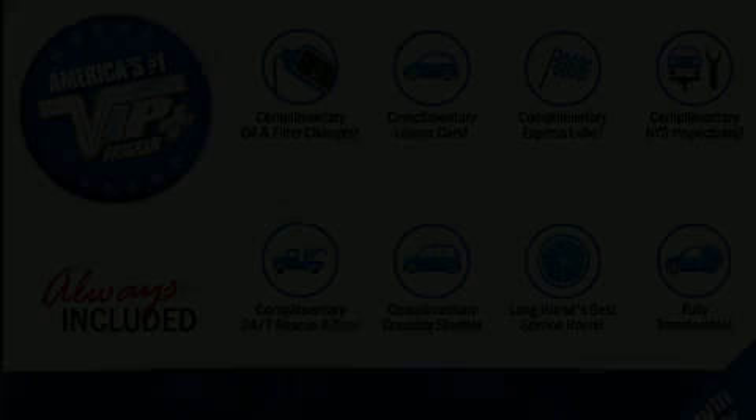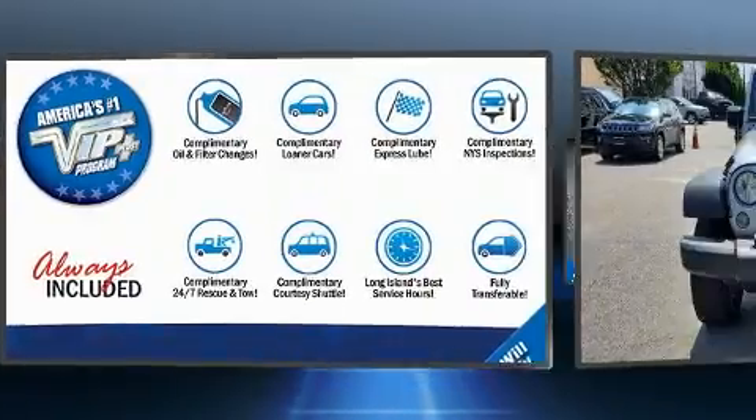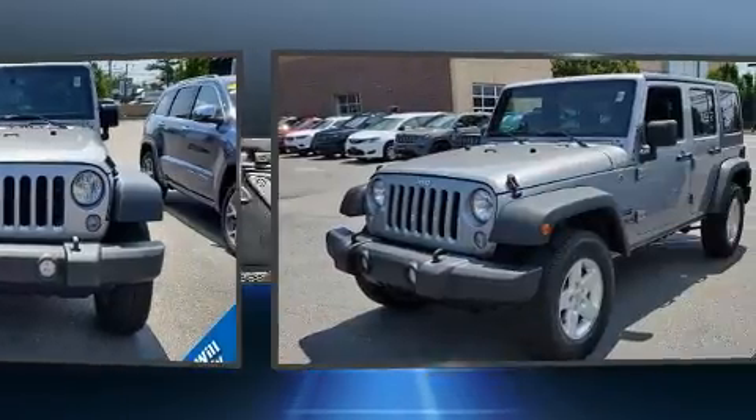Climb inside the 2017 Jeep Wrangler JK Unlimited. With fewer than 35,000 miles on the odometer, this four-door sport utility vehicle prioritizes comfort, safety, and convenience.